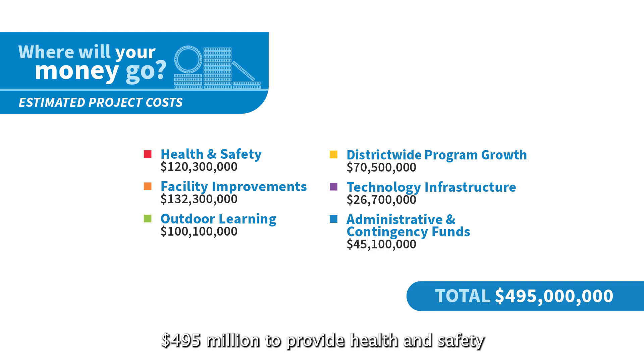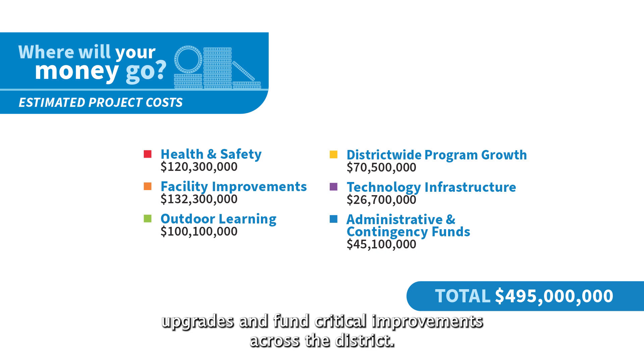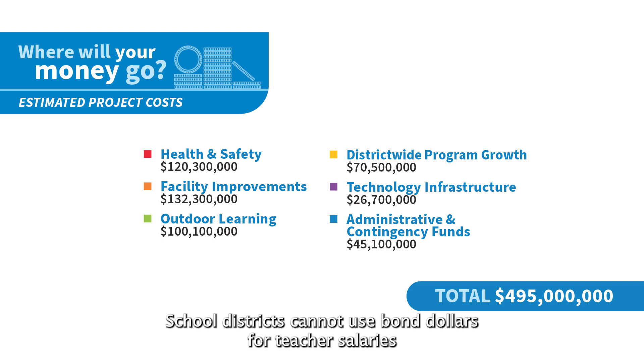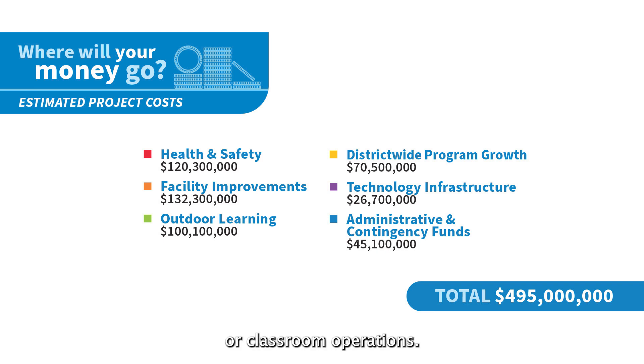The 2023 bond will raise $495 million dollars to provide health and safety upgrades and fund critical improvements across the district. School districts cannot use bond dollars for teacher salaries or classroom operations.